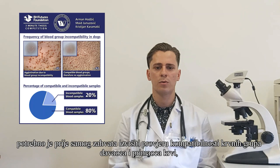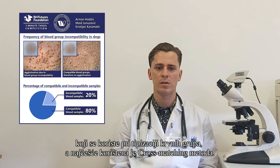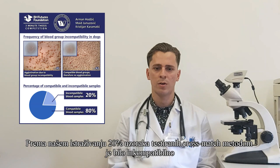In order for the transfusion to be successful and safe, it is necessary to check whether the blood groups of the donor and recipient are compatible. This procedure is also known as blood typing. There is a wide variety of tests used for blood typing, but the most common is cross-matching. According to our research, 20% of the cross-matched samples were incompatible.